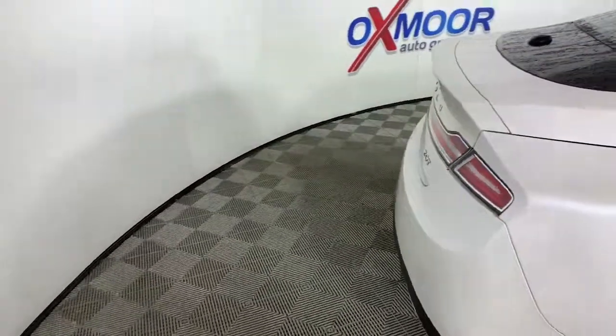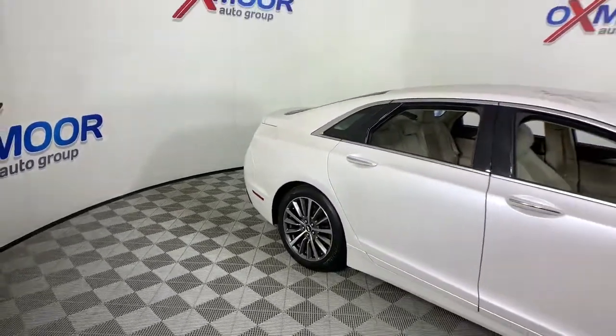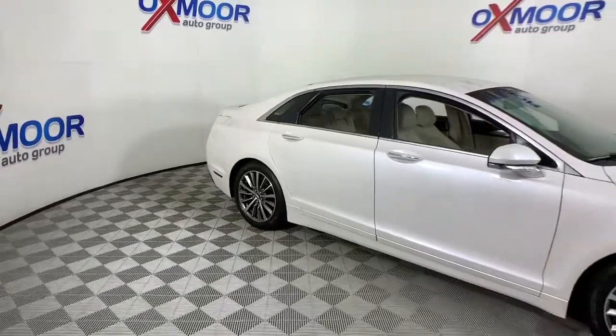Quiet Power blends with premium comfort in this expressive MKZ. See for yourself when you take it out for a test drive. Our professional staff looks forward to giving you excellent service.